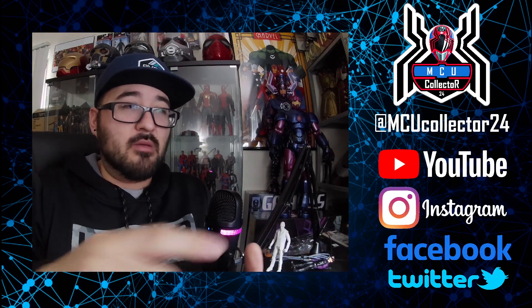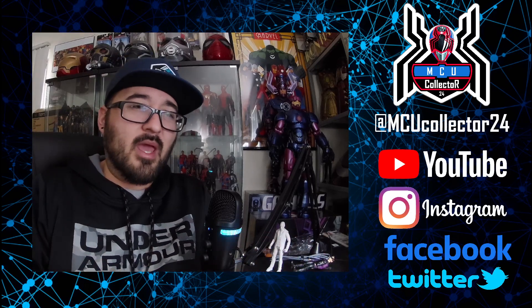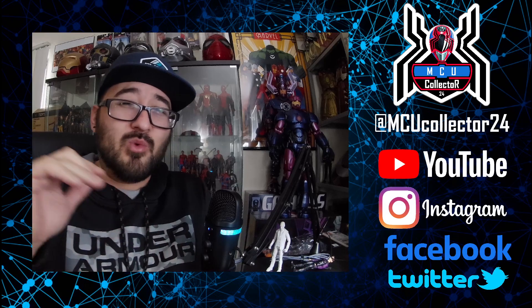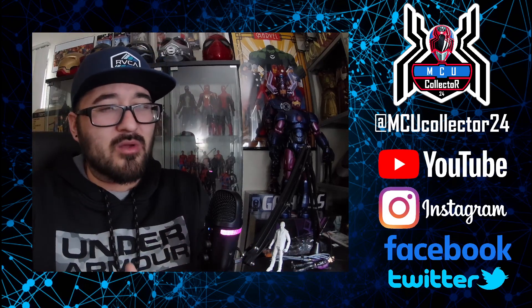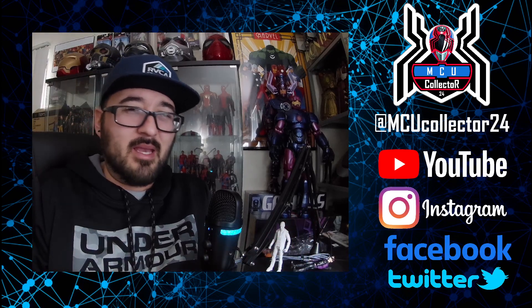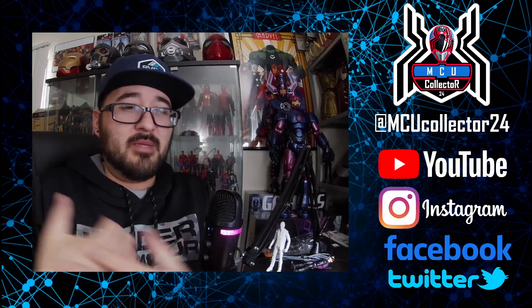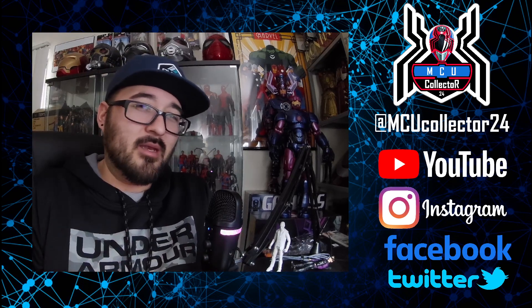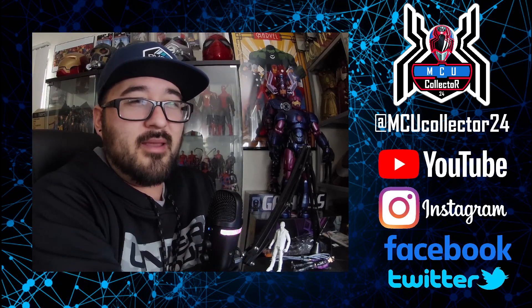Those two figures are up for pre-order now — links are in the video description below. It's $25 for Yondu and $28 for the Tracksuit Mafia, which is a bit frustrating — why is it three dollars more? But it is what it is. Chances are you'll find them on clearance, but I'm definitely getting them right away. Let me know what you think of those two figures and if you got your pre-orders locked in.